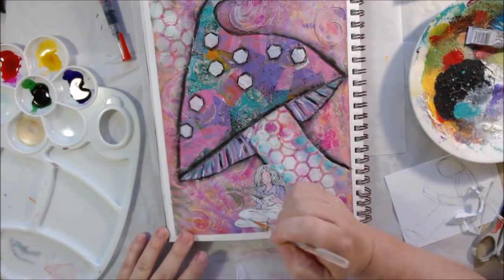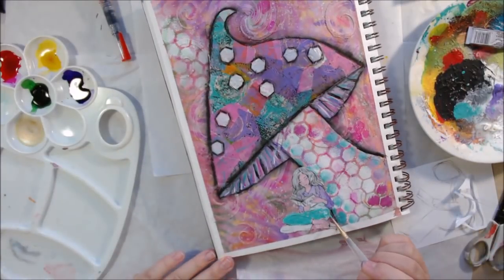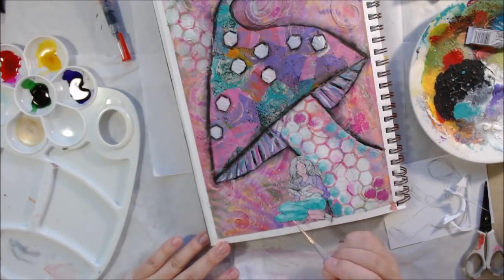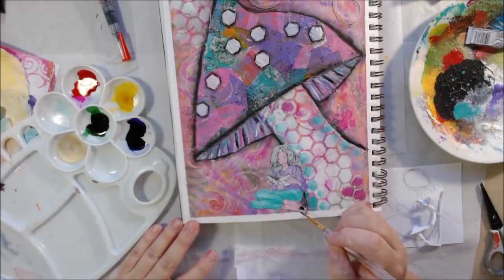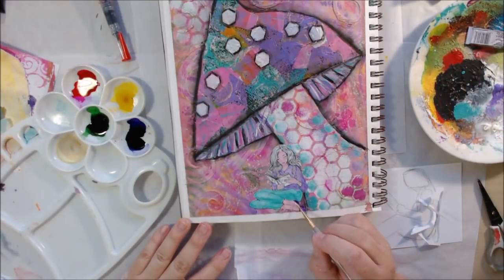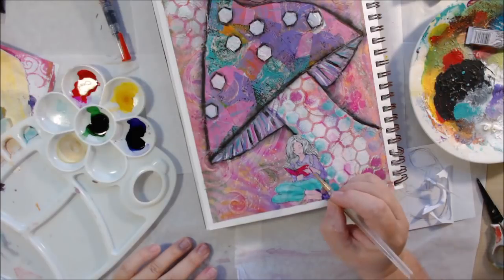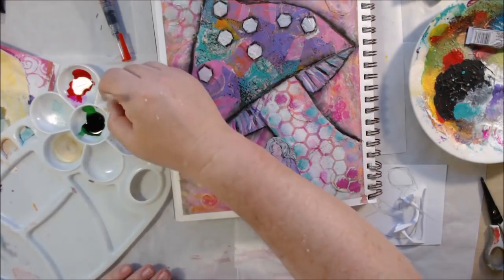I'm just using the paints I already have out. With the teal, lavender, pink, white, and the watercolors still on the left, I mixed a little yellow watercolor with pink and white to make a Caucasian skin tone. I used lavender for the shirt, teal for the pants, a dark purple watercolor for the shoes, and pink watercolor for the book. I added white paint highlights over the top for dimension.